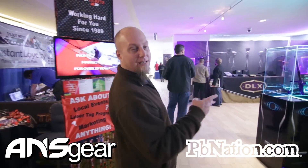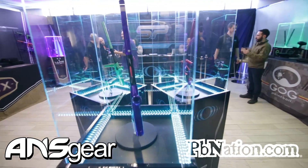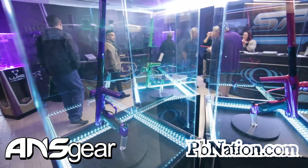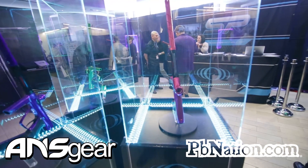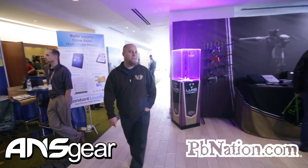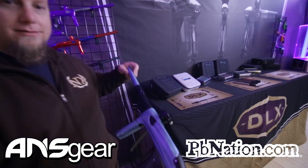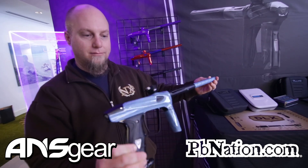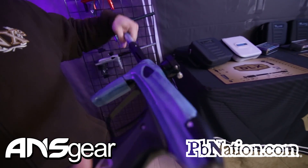Over here we've got the new SP booth with the new Shocker, as well as some of the new Luxes. Look at that — another new Carbon Fiber Luxe.